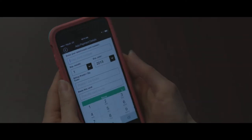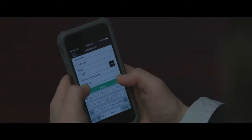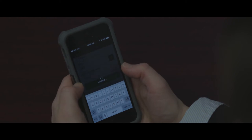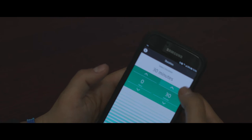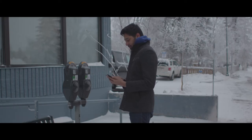McKay Pay is compatible with various mobile operating systems, so anyone with a smartphone can use it. Once you've downloaded the app to your phone and set up your account, you can buy a maximum number of minutes the meter allows, one time per meter per day.